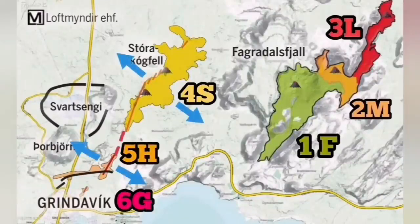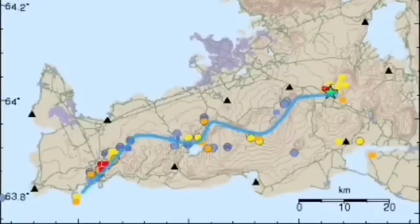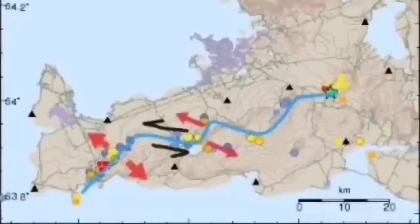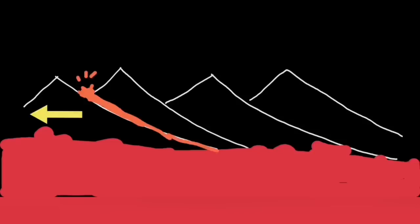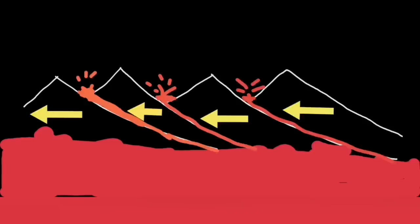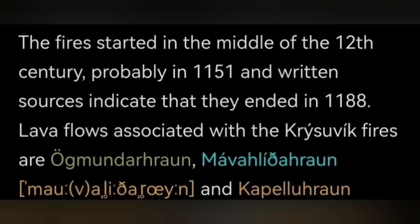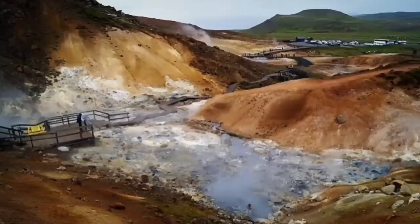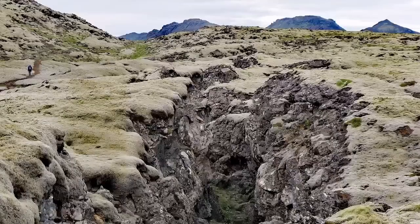We see the Fagradalsfjall system, and now movement through that toward Grindavik — we can see it. And again, this movement has now transferred again to the Krýsuvík system. Krýsuvík was active in the 12th century for 37 years, creating the most huge fires — because fire means eruption in that sense — because the volcanic system is under highly saturated bedrock. It created huge fires, phreatic eruptions.